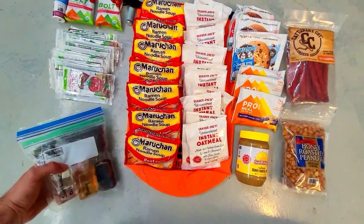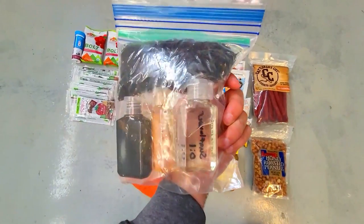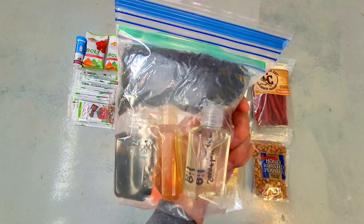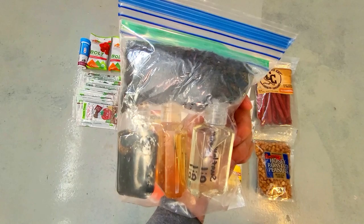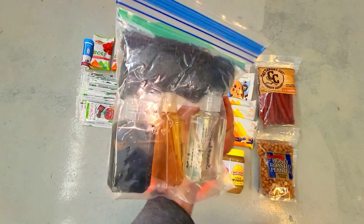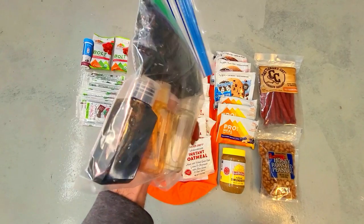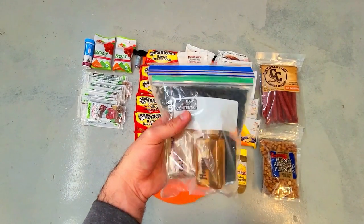I also like these two ounce bottles which I use to store various liquids in my bug out and get home bags. There's some sunflower oil which can be added to almost anything you might be cooking, and it can also make cleaning up easier because less stuff will stick to the cup or pan. It would be nice to have if you're going to cook some fish and add some more calories as well.